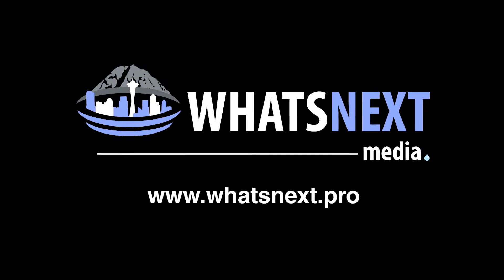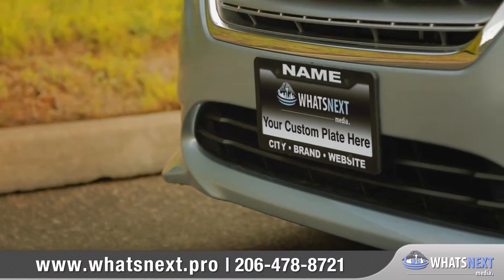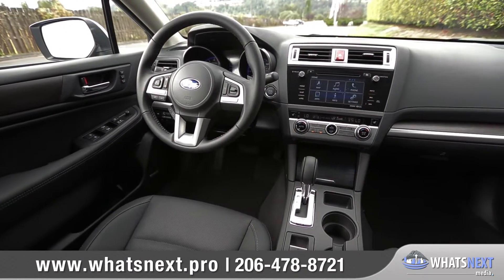At What's Next Media, we want dealers to impress all of their customers using videos online. So today we'd like to talk about the new 2016 Subaru Legacy, the longest lasting mid-sized sedan in its class.